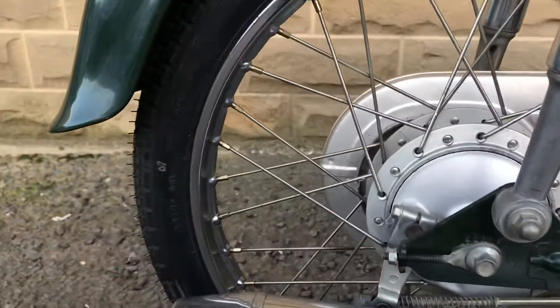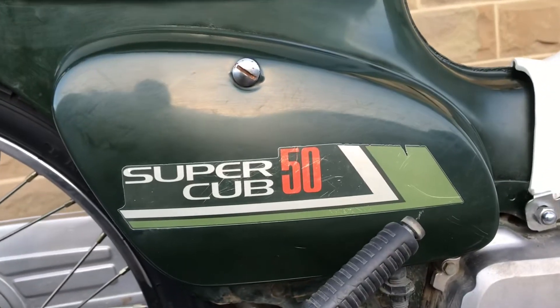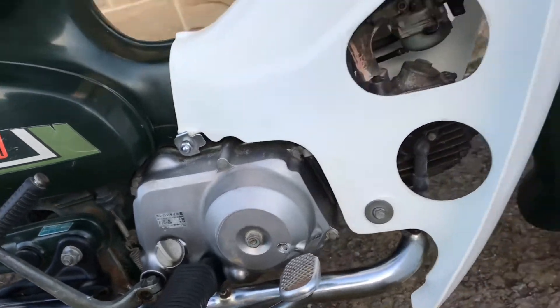New tyre. The whole exhaust system, including the muffler, is very tidy. One or two little light scratches on the right side cover. Paint is very good. The right side of the engine is good — just a little bit of rubbing there.